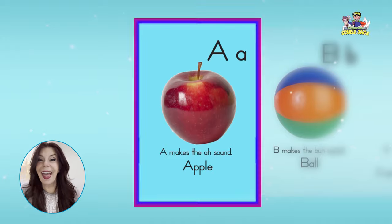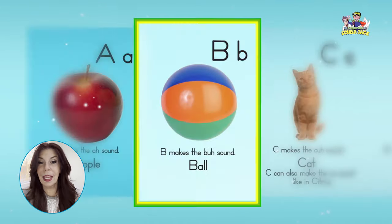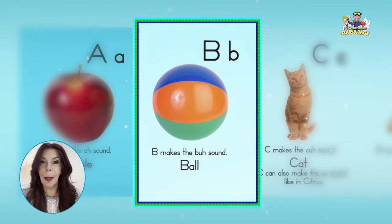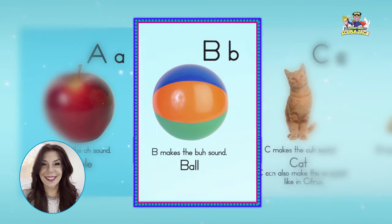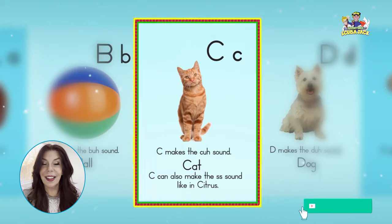A, apple, ah, ah, ah. B, ball, b, b, b. C, cat, kuh, kuh, kuh.